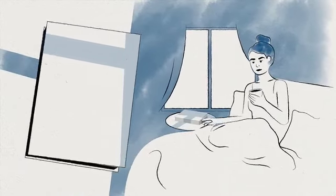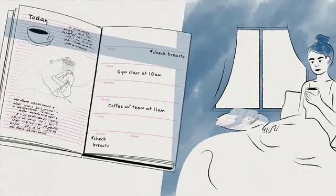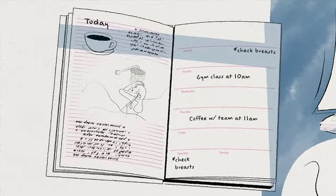Today we're going to talk about getting to know your breasts. You may have heard about a breast self-exam and you may have heard that you should do it every month, but it's just important that you do it frequently and notice any changes.